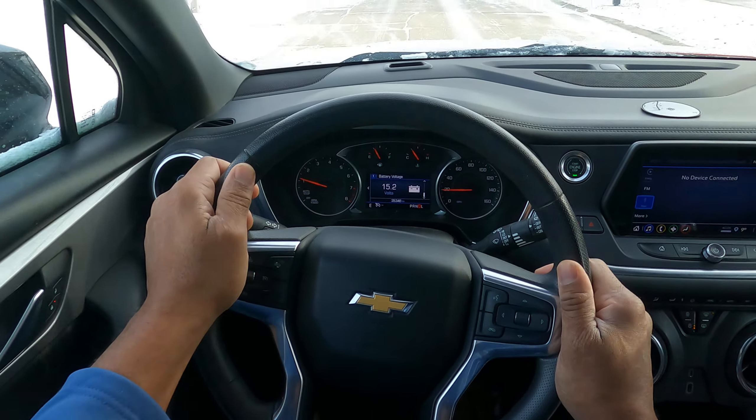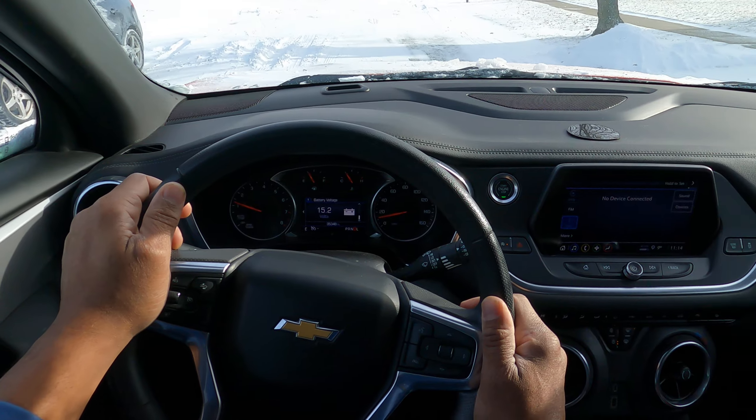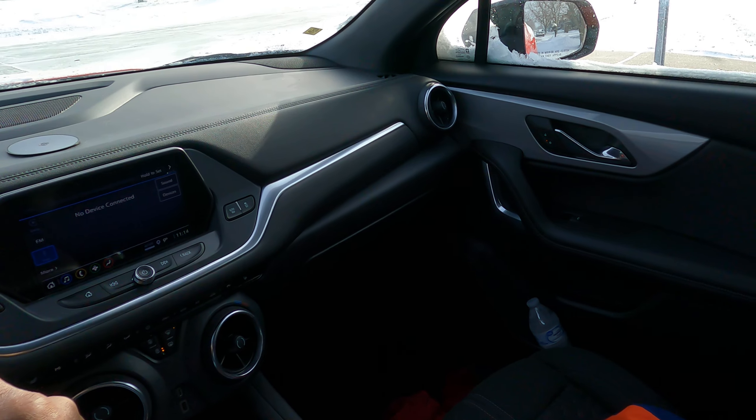My battery voltage is 15.2 — that's a little high. In the last 24 hours, I just started the car and it took about four or five cranks. Normally the vehicle doesn't do that, so that's concerning.